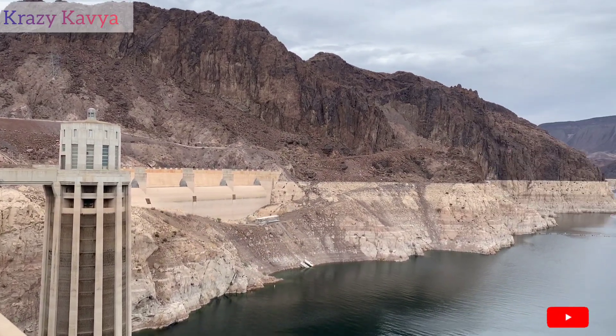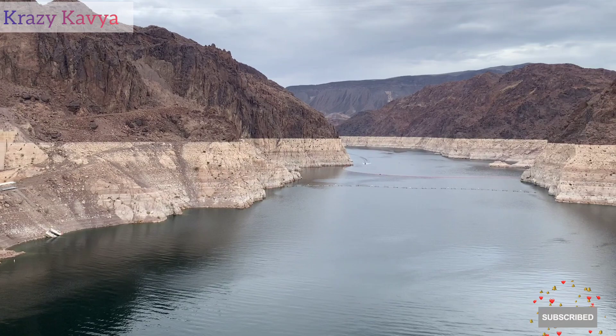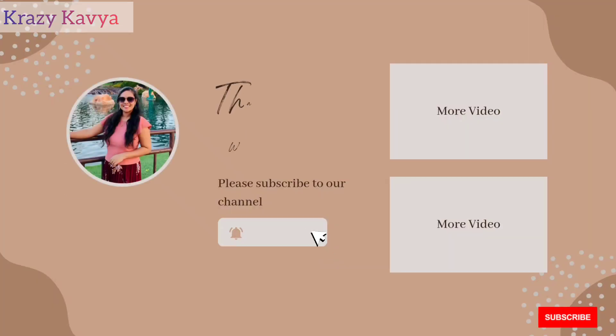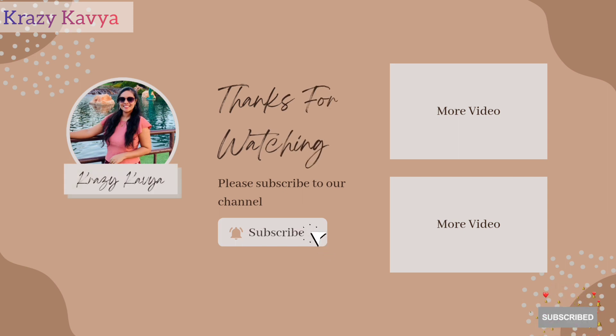This is how our Hoover Dam tour is complete. Please don't forget to like, share, and subscribe to Crazy Kavya. Click on the bell icon to get notifications. Thanks for watching. Bye bye.